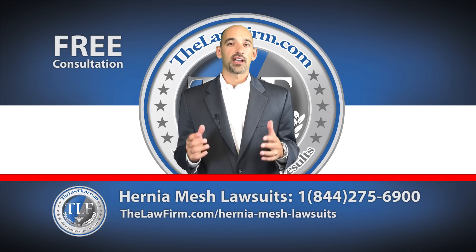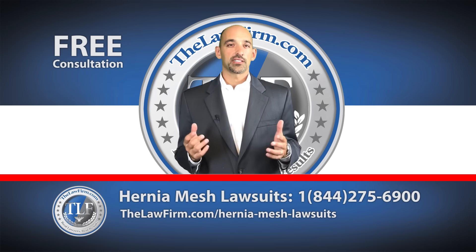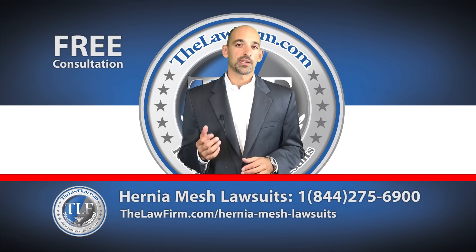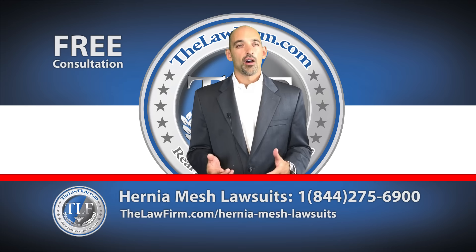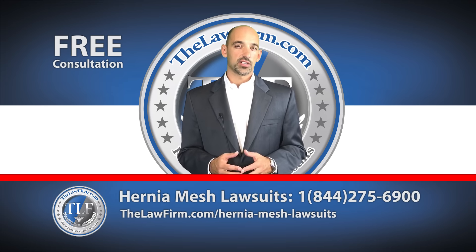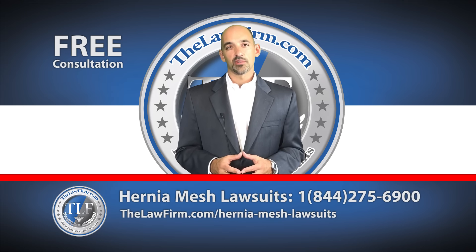Dozens of lawsuits have been filed in courts around the country. These are consolidated in a multi-district litigation, called an MDL for short. This is a system for managing the thousands of cases being brought together and a structure to help keep these cases moving forward. Our team monitors MDL orders daily to ensure that our clients stay compliant with the directions of the judge to keep defective medical device cases moving forward.